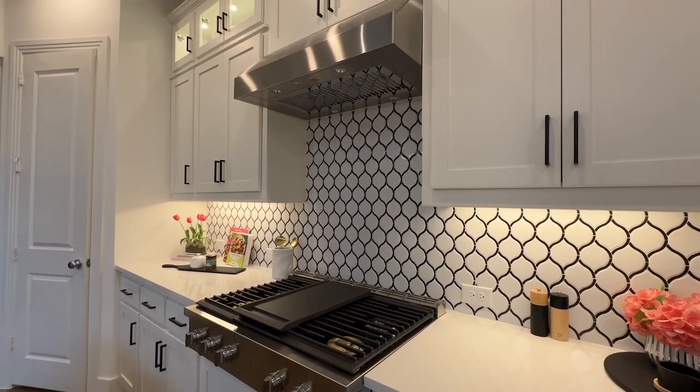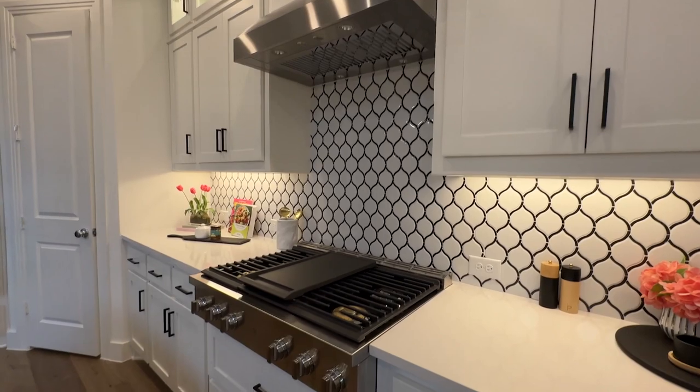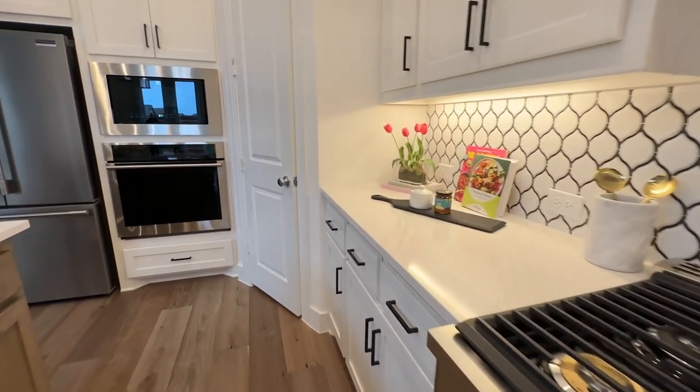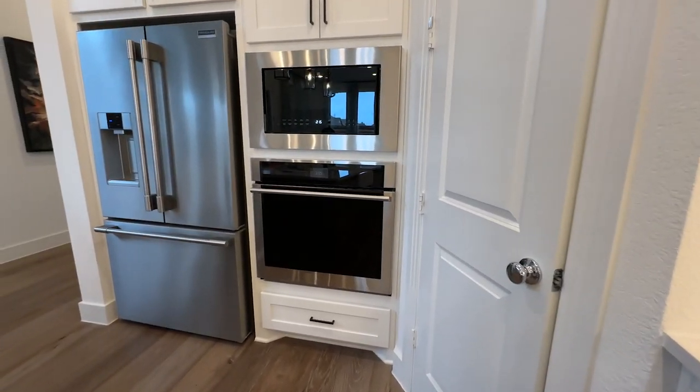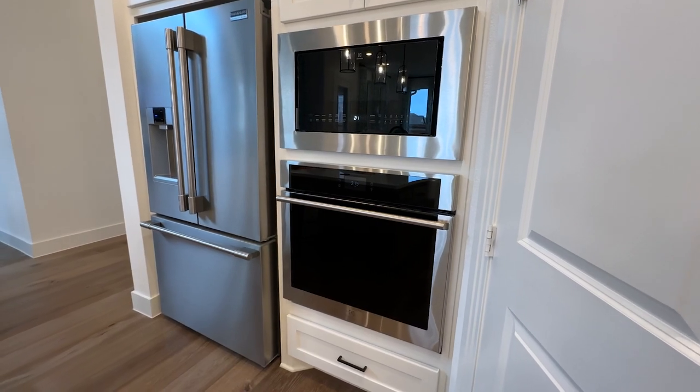The honeycomb tile backsplash is a new trend, which I love — the contrast of the dark with the white. Built-in stainless appliances: microwave, oven. And this island divides the room perfectly.